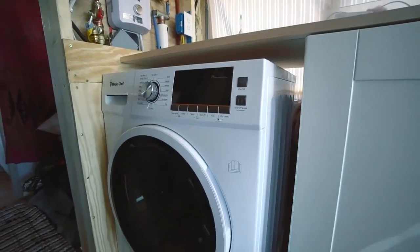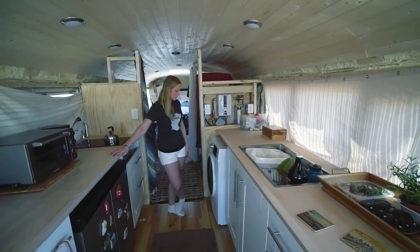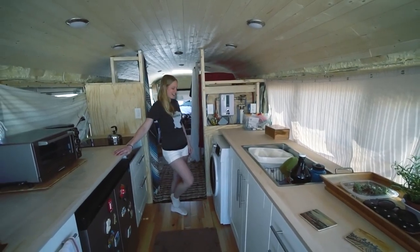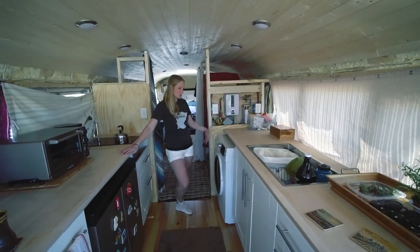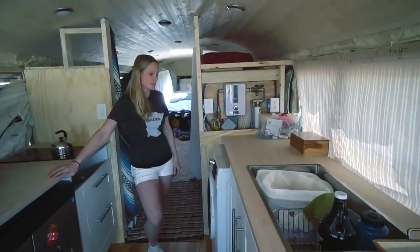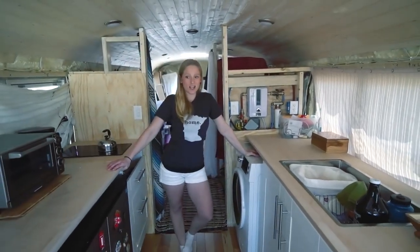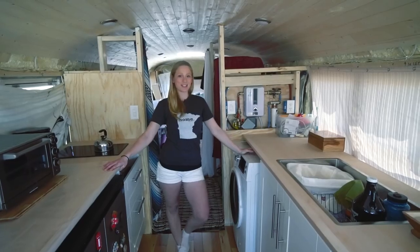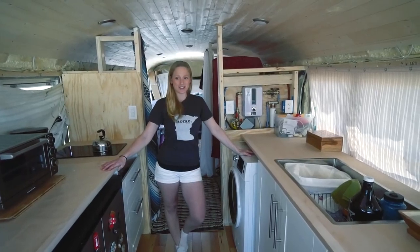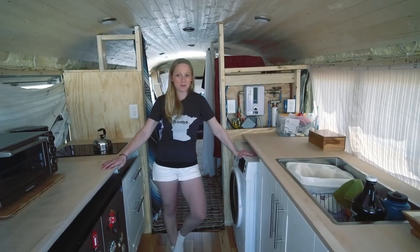The washer/dryer was a sort of last-minute decision — we added it in towards the end. We just didn't want to go to the laundromat all the time. But we've since been to a couple of laundromats and it's actually kind of great — we meet people just washing their laundry and chat. I kind of regret buying it now, but we don't have it hooked up yet so we haven't used it.